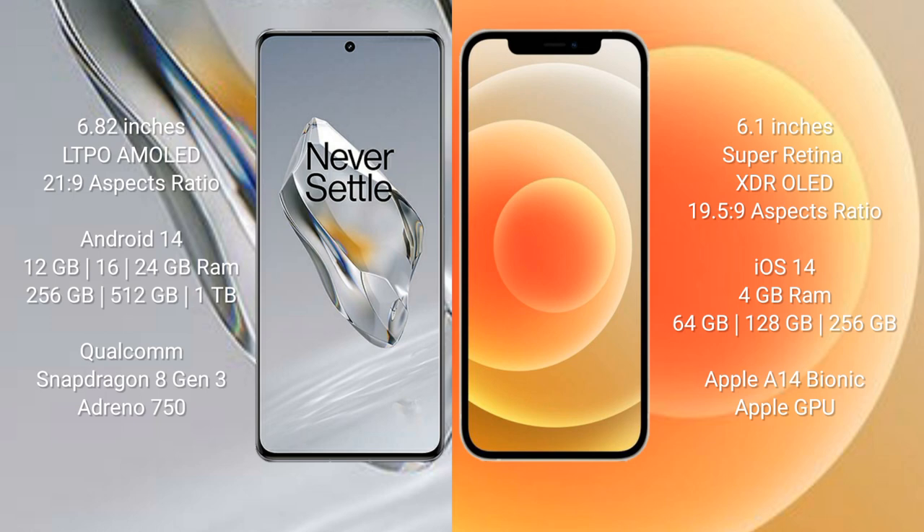OnePlus 12 runs on the Android 14 operating system. iPhone 12 runs on the iOS 14 operating system. OnePlus 12 comes with 12GB, 16GB, or 24GB of RAM and 256GB of storage.